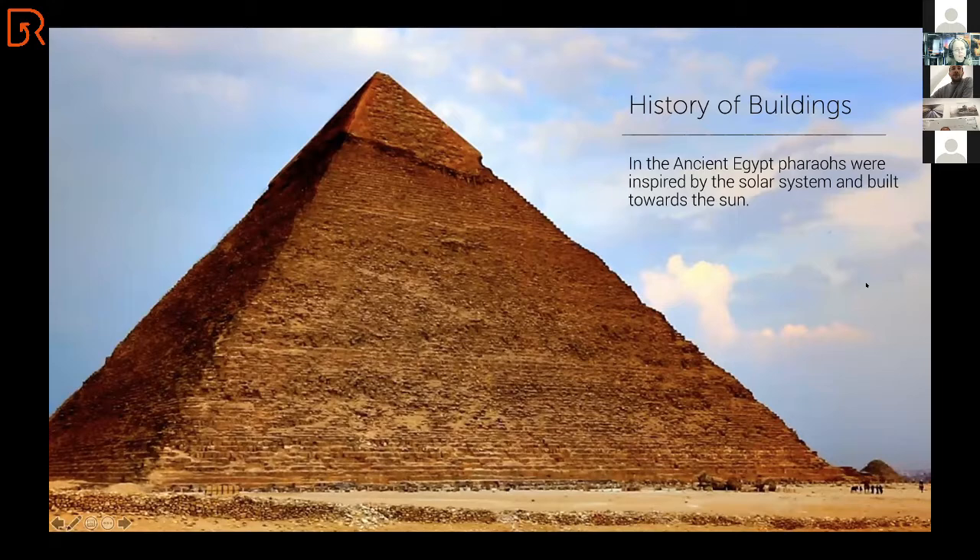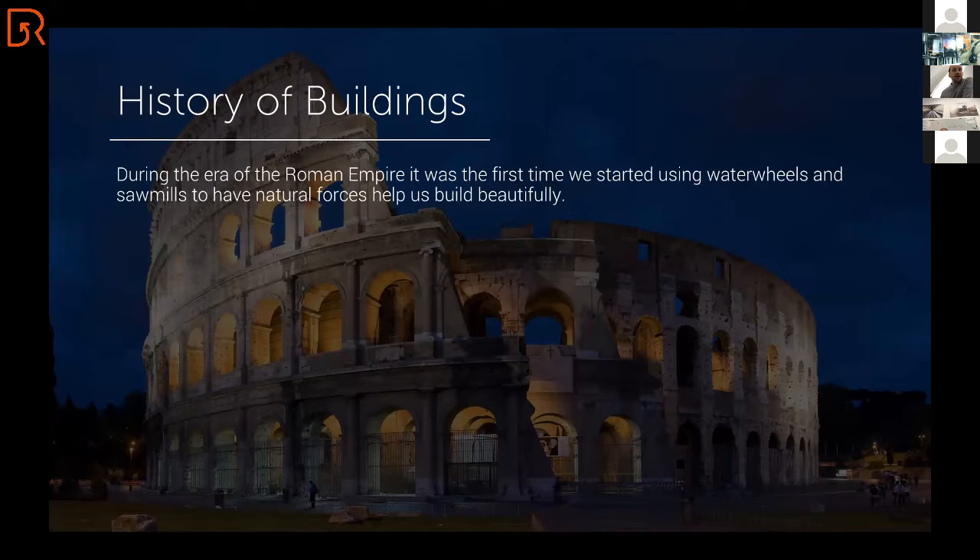And also during the Roman Empire, we were still inspired by nature. It was the first time ever we started using water wheels and sawmills — using natural forces to help us build beautiful buildings.